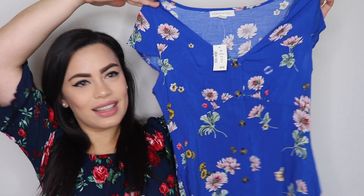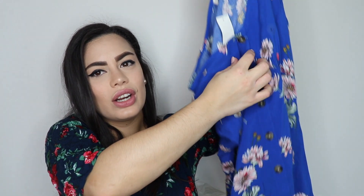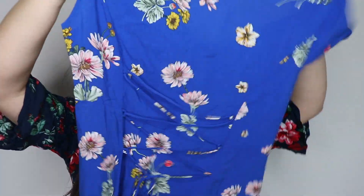My favorite, favorite thing I got from this whole shopping spree was this beautiful dress. It is so simple, so delicate — I'm just so in love with it. It has a V-neckline and buttons all the way down the middle, and it's loose at the bottom. In the back it has a tie so you can pull it and make a bow, which shapes your body. It has these cute little flowers all over it and the color is just gorgeous. I absolutely love it!